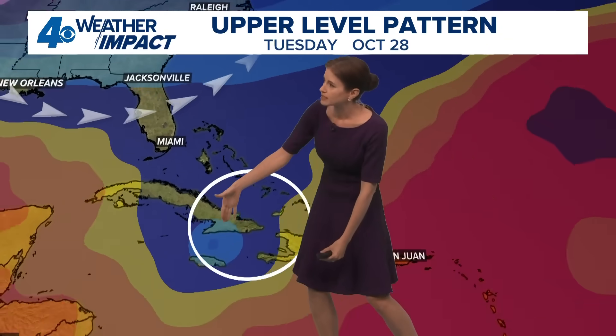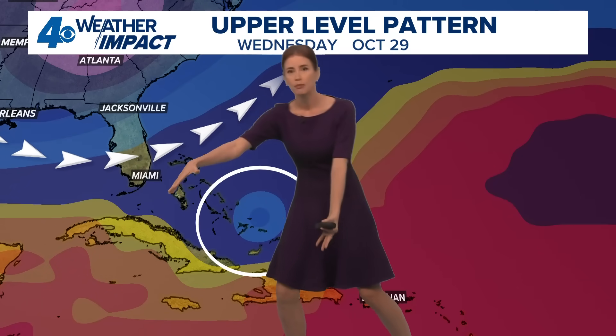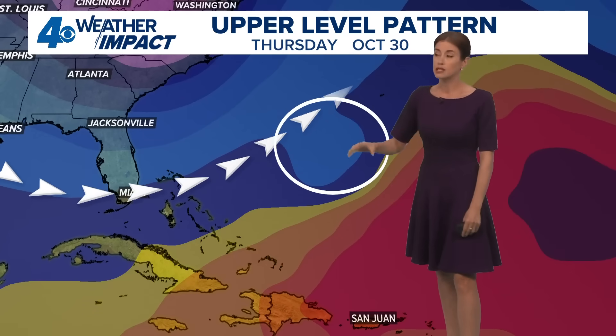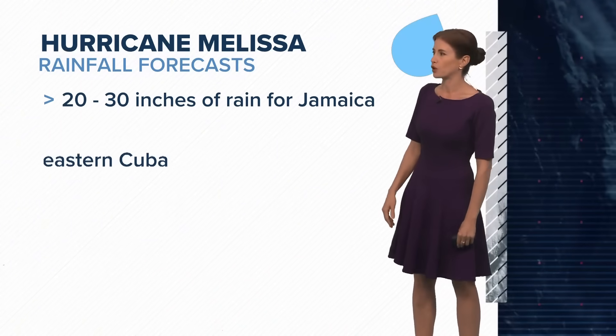Why is it taking that path? Well, here it is. It's just been drifting and kind of locked in without a lot of steering over the past several days. But we have a trough dropping in — high pressure out to its east — and then high pressure also building behind it to eventually scoot it off to the northeast. That's what will bring it across the Bahamas into the western Atlantic and eventually toward Bermuda.